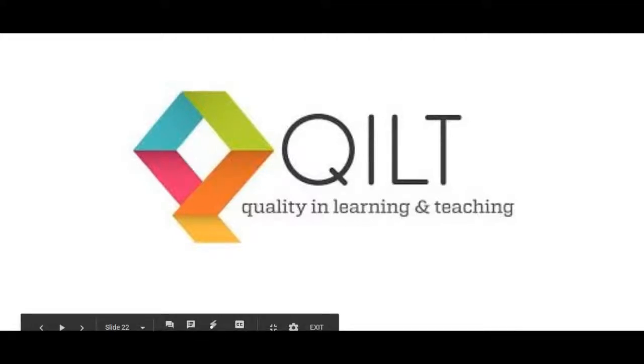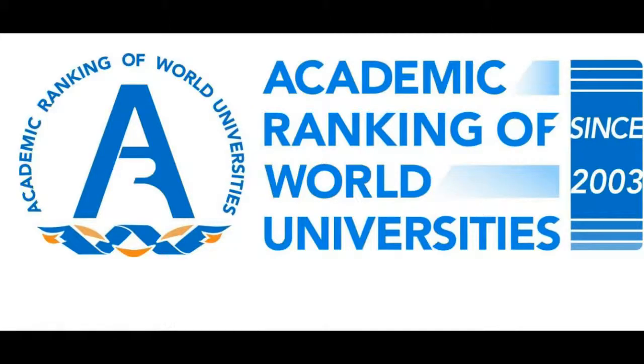QUILT is based on the feedback of thousands of students. And the third website that I will use to find the best course is called the Academic Ranking of World Universities. It has been established since 2003, and from here you can see the ranking of the universities around the world, and you can also see the ranking of Australian universities in the top 100.